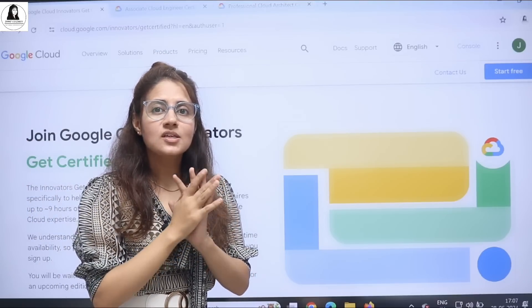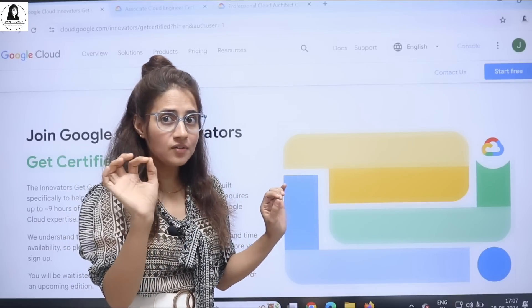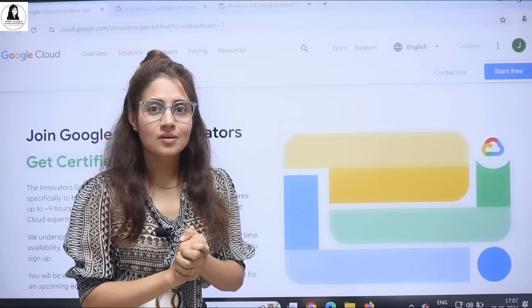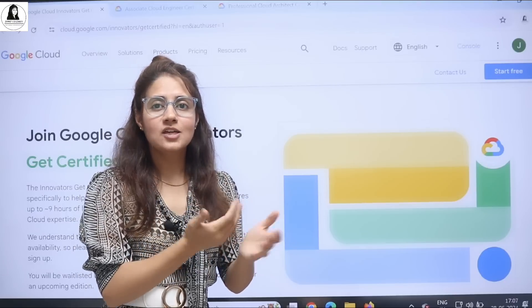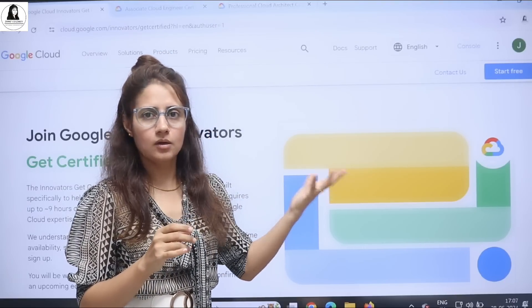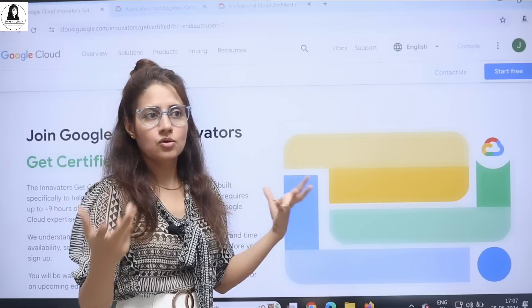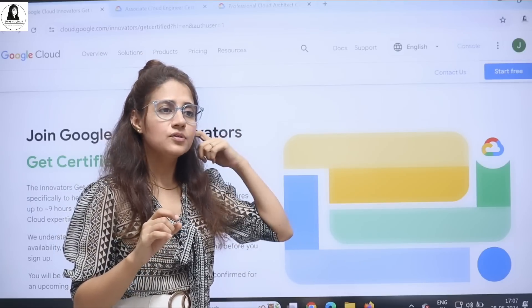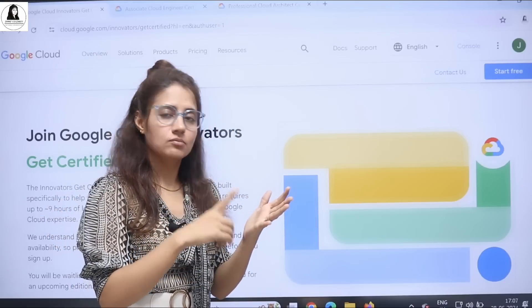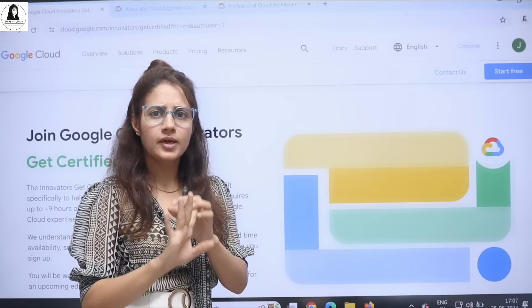But now you are getting these completely free — you are getting free vouchers and you can do these certifications for free. These are not certificates; these are certification programs, and you're getting them from Google, so they are very valuable. If you want to go into the cloud field — as a cloud engineer, cloud architect, or cloud security engineer — you can go for these certifications. Anyone can do this: students in college, graduates, postgraduates, or working professionals.